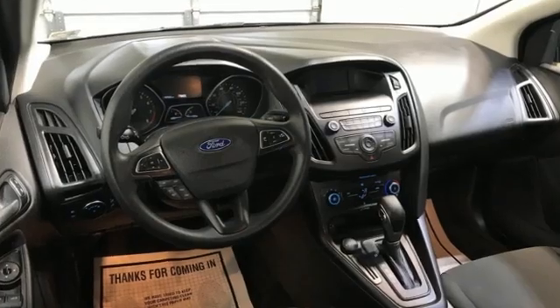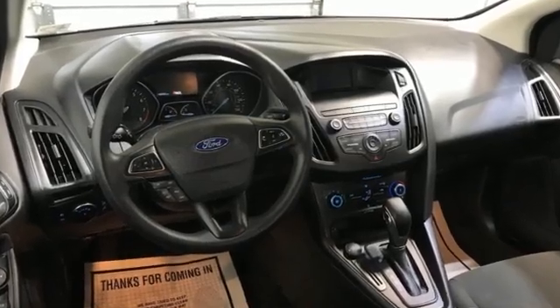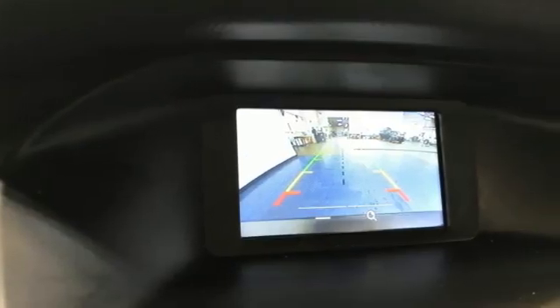Inline 4-cylinder engine, gas pressurized shocks, automatic transmission, active grille shutters, external memory control.